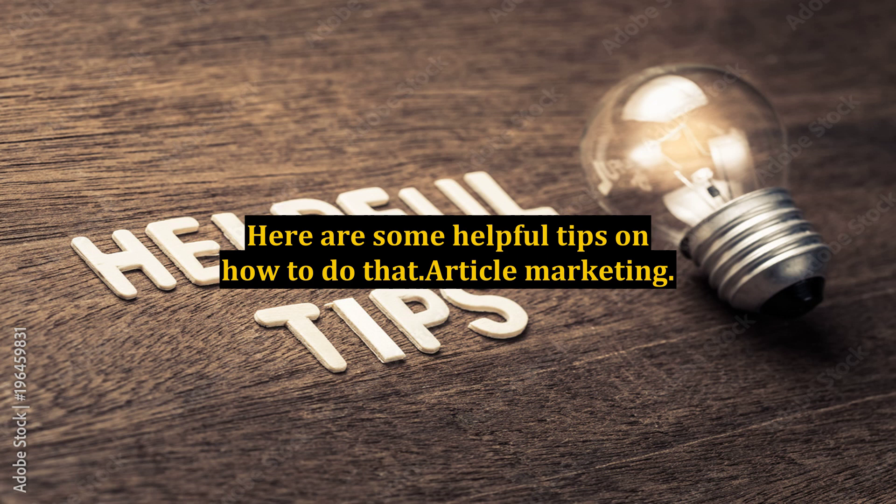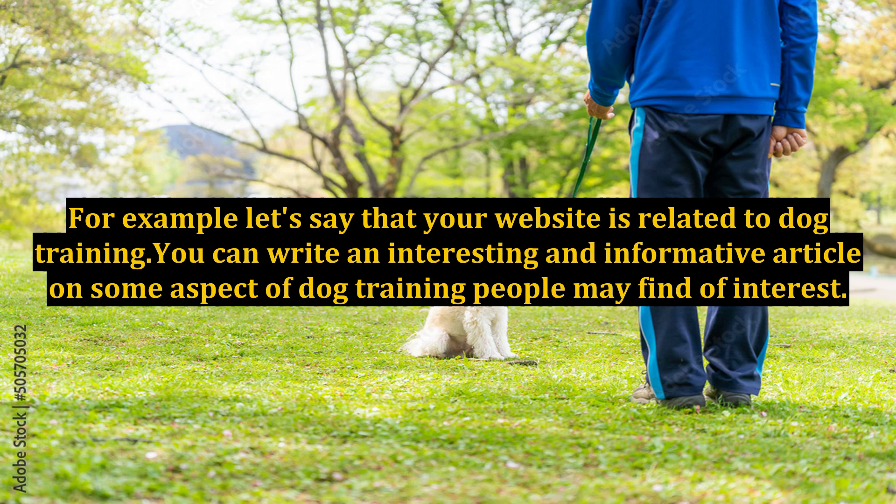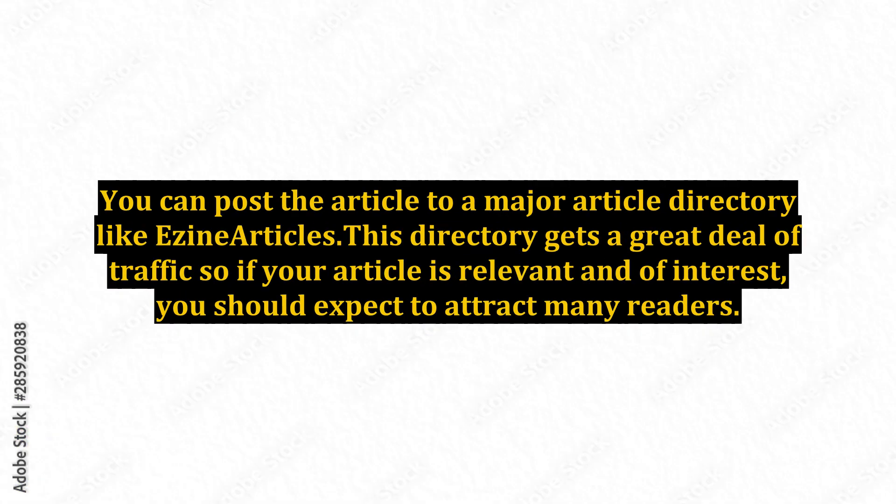Article marketing is a low-cost and effective method to generate traffic. You write articles based on relevant keywords. For example, let's say that your website is related to dog training. You can write an interesting and informative article on some aspect of dog training people may find of interest. You can post the article to a major article directory like EzineArticles. This directory gets a great deal of traffic, so if your article is relevant and of interest, you should expect to attract many readers.